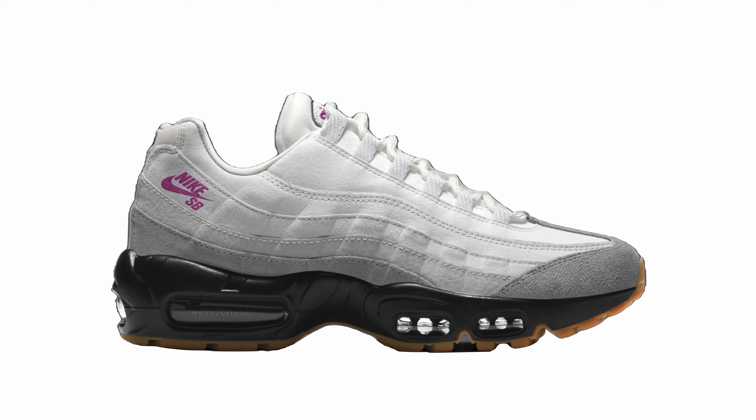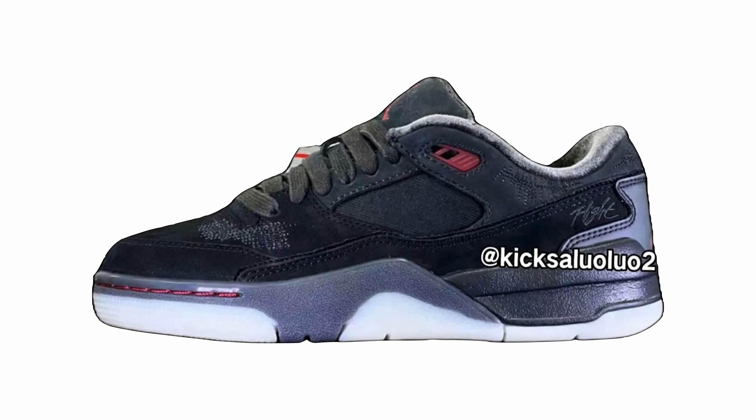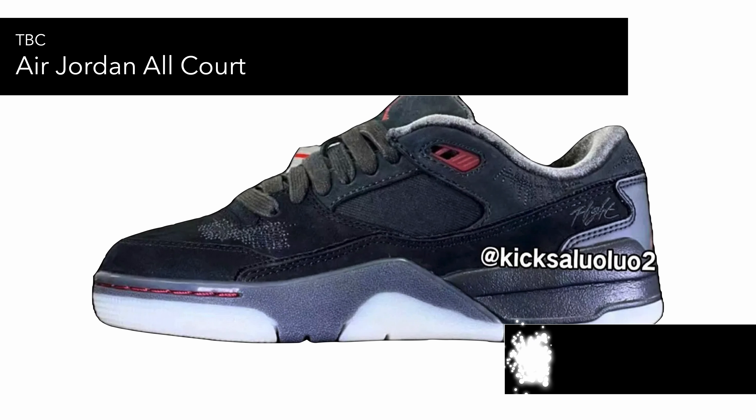We've also got the Nike SB x Nike Air Max 95 collab, which is more of an announcement — this mock-up isn't what it'll actually look like. If it's a Nike SB collab I think it'll be done very well, and hopefully it'll be something of interest, especially for me.